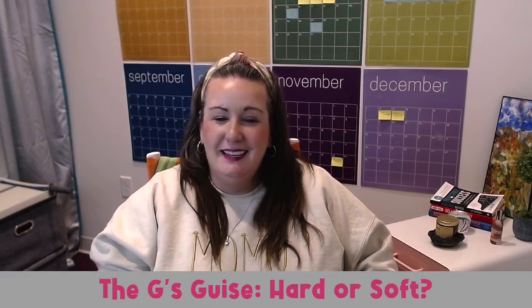Hard and soft G follows a similar rule. Just like its buddy C, the letter G has a dual identity. G is hard before A, O, or U, or a consonant, sounding like gate or goblin. Yet it softens before I, E, or Y, taking on a J sound, such as gem or gym. Teaching students about the disguise that G takes on clarifies so many mysteries.